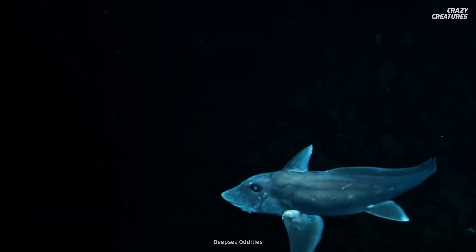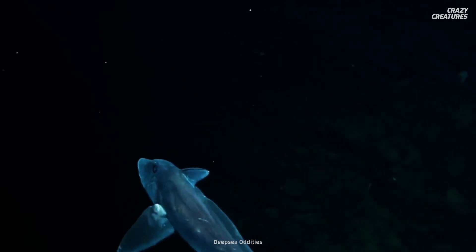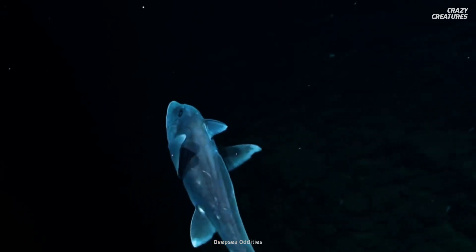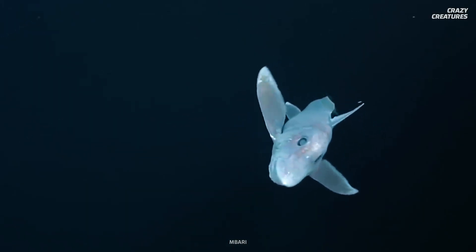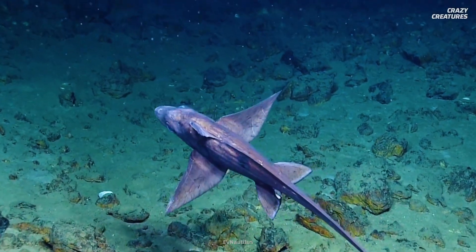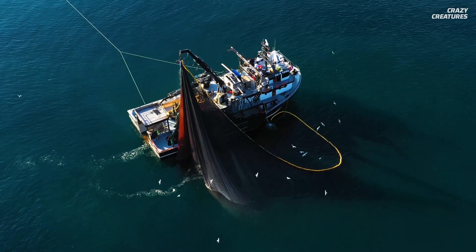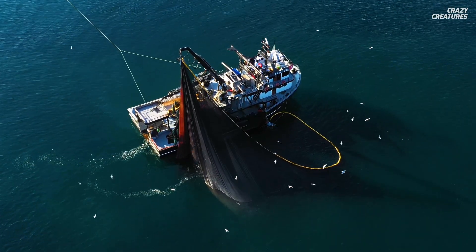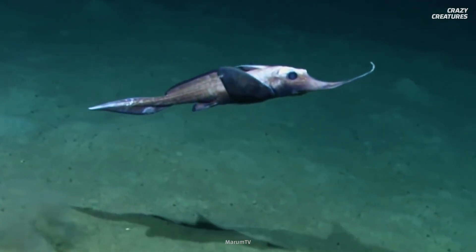Though some chimeras have a special venom gland near their dorsal fins, they are very unlikely to use it. The sting can be painful, but the venom isn't really dangerous to humans. There's a lot we still don't know about these fascinatingly eerie creatures, but deep-sea commercial trawling poses a major threat to some of them. With skin and gills full of parasites, they don't make for a safe meal for humans.